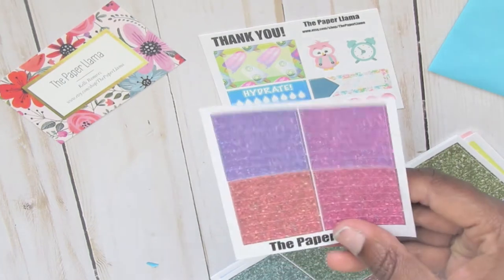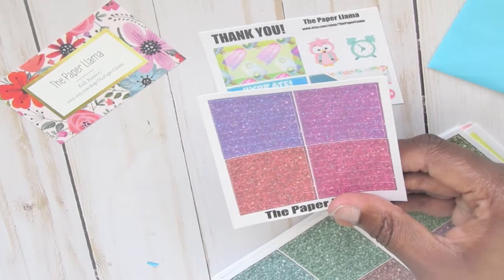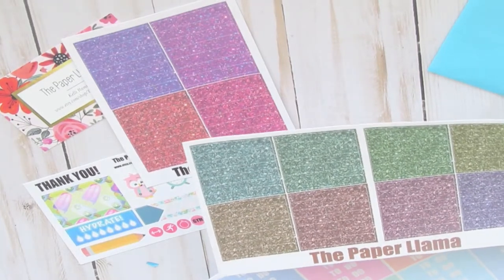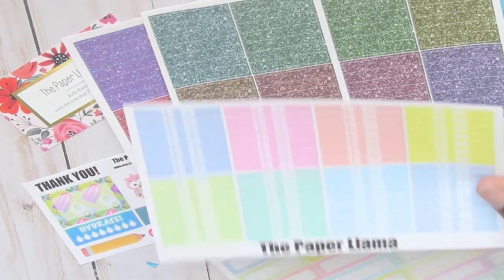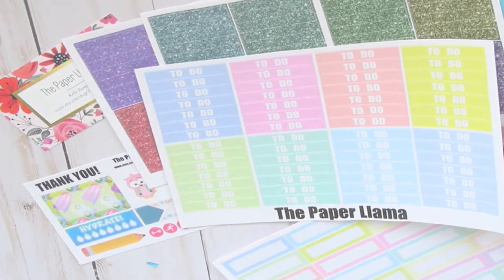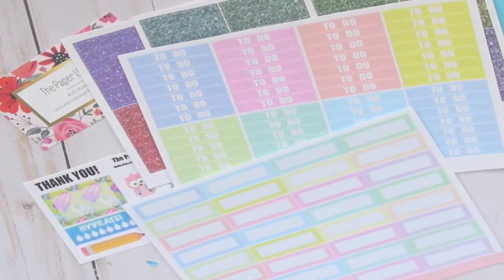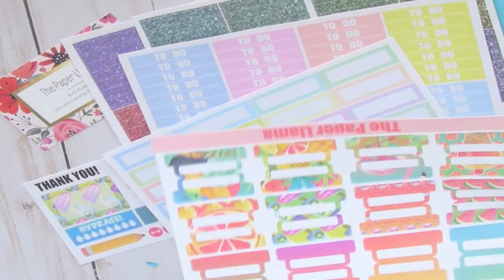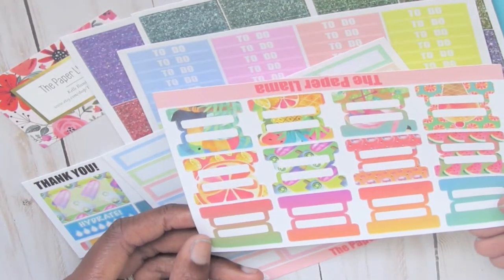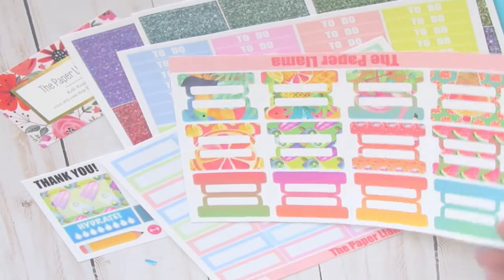I got her glitter headers in this color — it has the purple, pinks, and reds. And then I got this multicolored one, these glitter headers here. And then I got these nice light pastel colored to-do boxes, and these little quarter boxes in different spring colors. I also got these tabs, which I'm going to use for my recollections planner. It's a really cute summer color and summer pattern.